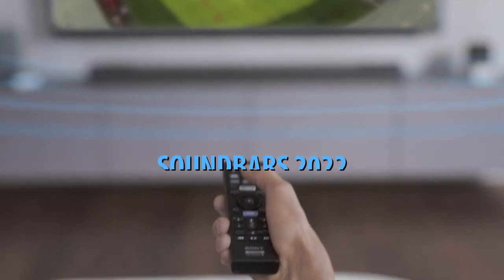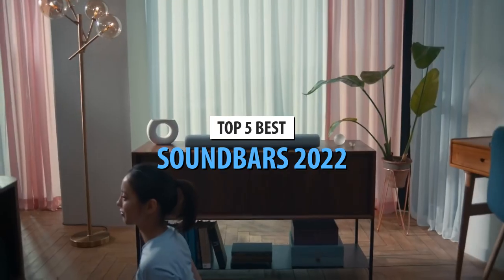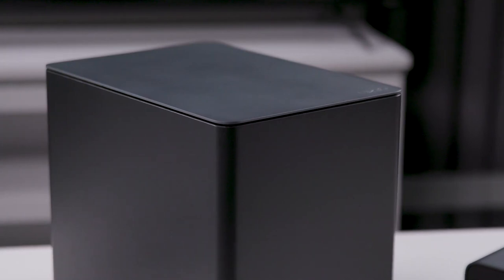What's up guys, today's video is on the top 5 best soundbars in 2022. Through extensive research and testing, I've put together a list of options that'll meet the needs of different types of buyers. So whether it's price, performance, or its particular use, we've got you covered.